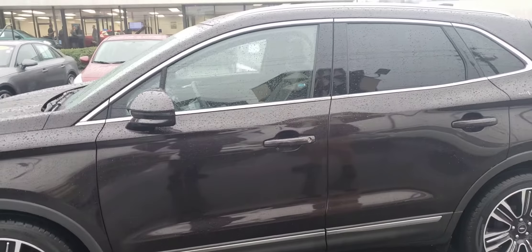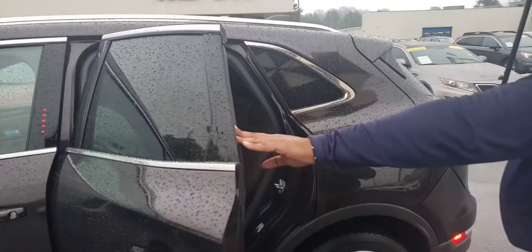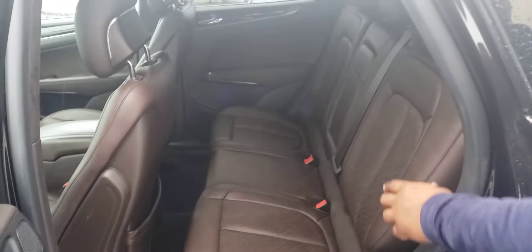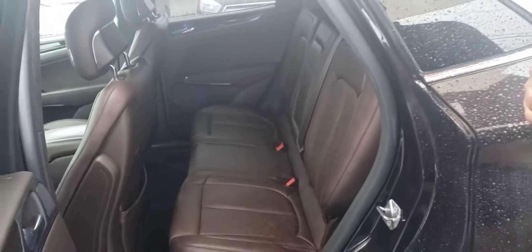It already has like-new tires on it. We fully serviced and inspected this vehicle and it is ready to go. The MKC will seat up to about five people comfortably, so you get plenty of room for your backseat passengers. It's got a nice brown leather interior.